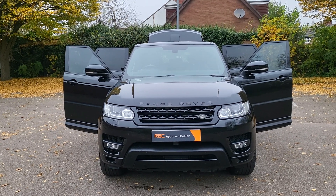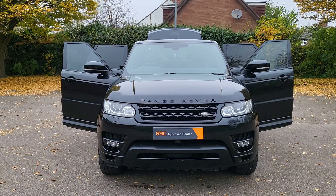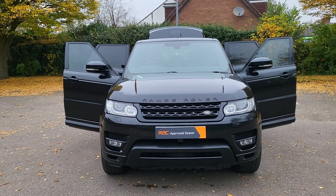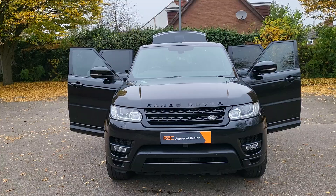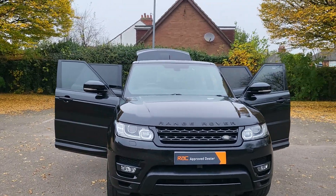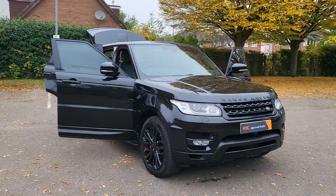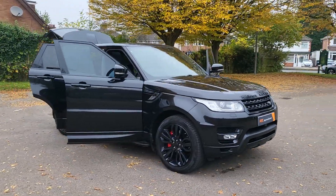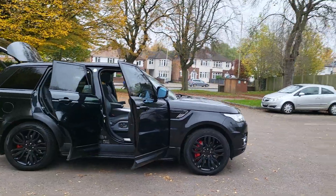Hi, good afternoon, Steph here — cars and vans for sale. Just doing a walk-around talk-around video. Today I have a 2013, 63 plate, Land Rover Range Rover Sport 3 litre diesel HSE Dynamic. Better wheels — 21 inch — side steps, TVs in the front, TVs in the rear, pan roof. It's got everything.